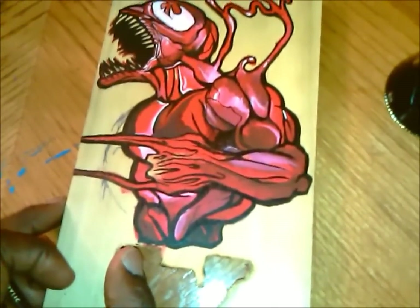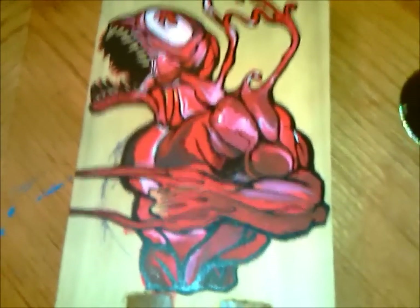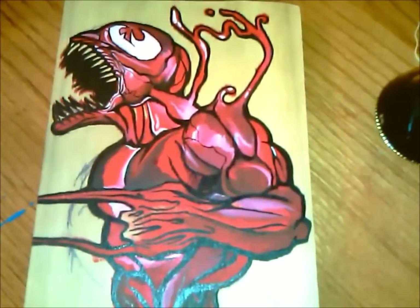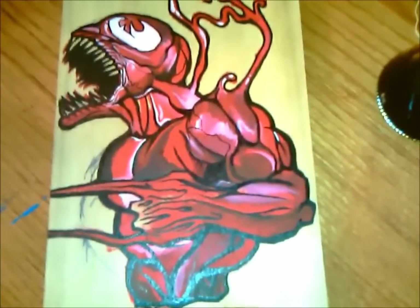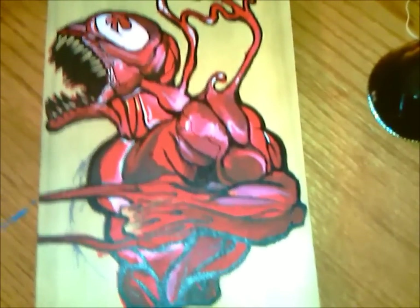I'm undecided on what kind of chain I'm going to put on this. It might be an all-black chain, it could be a black sorority triple chain, or it could be a gray Swanko chain. But whatever I put on it, it's going to be crazy.